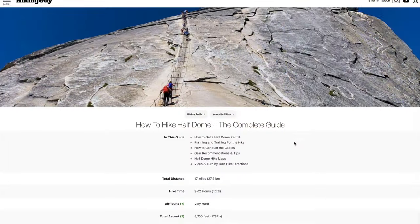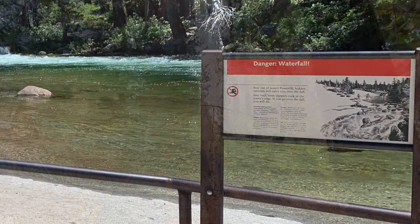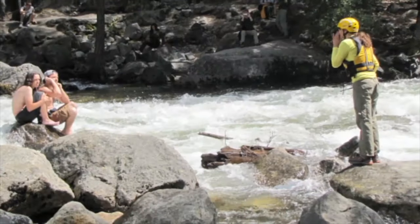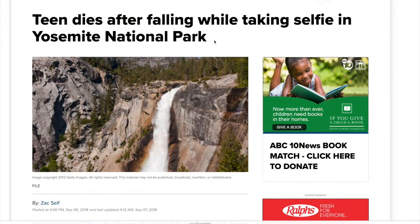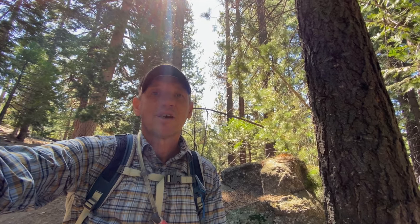On Half Dome, people have died — that's a special case and I have a full guide on the website. But in general, if you're prepared, cautious, and slow, dangers are not really a concern here. One more danger I should mention: don't swim anywhere prohibited and don't take selfies on edges. People do die — they fall in the water, slip, hit their head, get washed away, or go down the falls. People have died falling off edges taking selfies. Use your common sense, and when a sign says stay out of the water, stay out of the water.